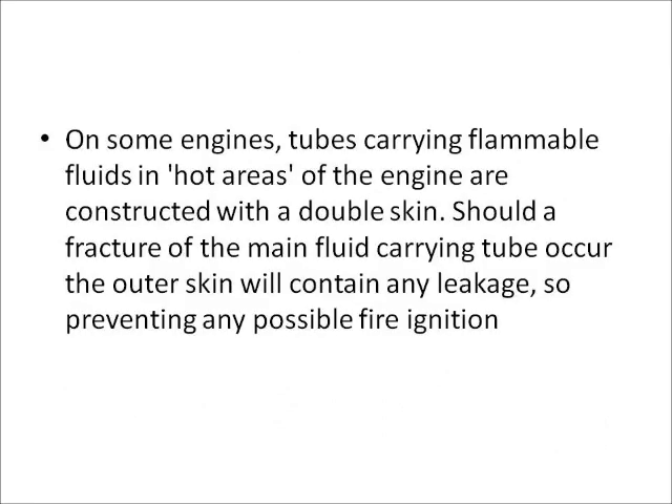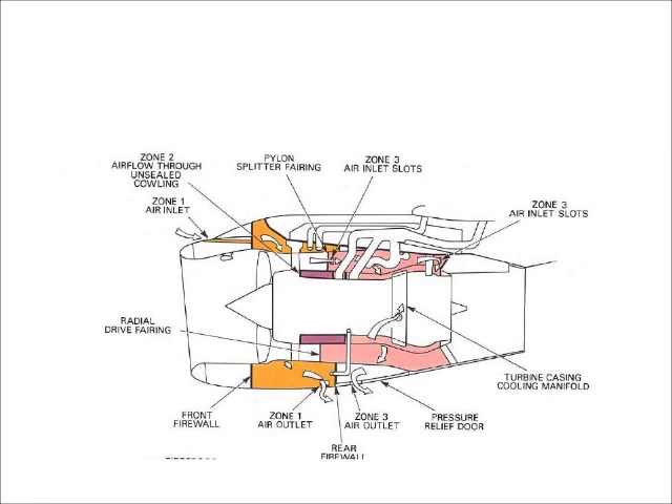Preventive measures. On some engines, tubes carrying flammable fluids in hot areas of the engine are constructed with a double skin. Should a fracture of the main fluid-carrying tube occur, the outer skin will contain any leakage, thus preventing any possible fire ignition. The engine bay or port is usually cooled and ventilated by atmospheric air being passed around the engine and then vented overboard.